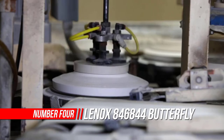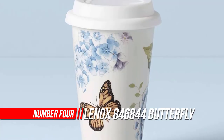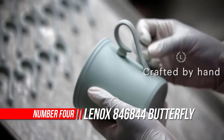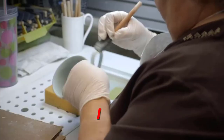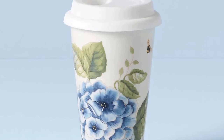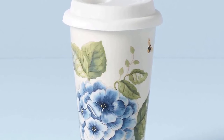Number four: Lenox 846844 Blue Thermal Travel Mug. The Butterfly Meadow Blue Thermal Travel Mug has double-wall ceramic construction which keeps your drink hot and the outside comfortable to hold. This practical piece of dinnerware makes a great gift.